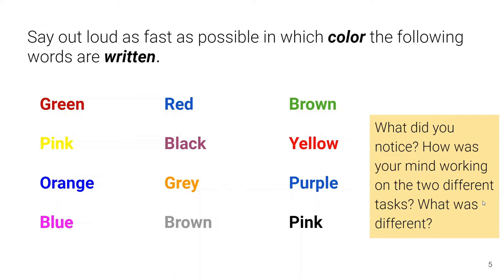What did you notice? How was your mind working on the two different tasks differently? What was different? Try to describe how it felt and what was going on.